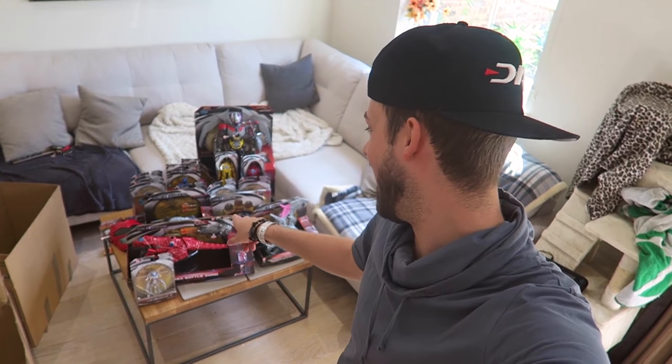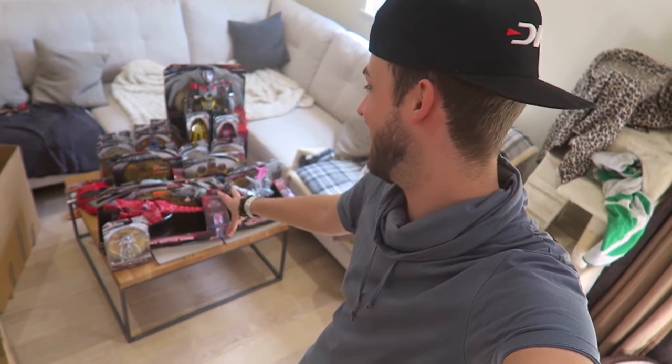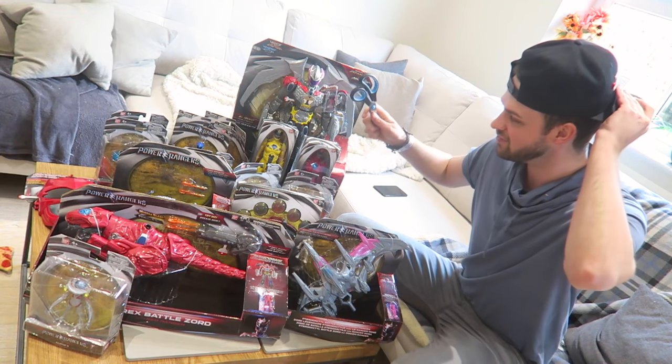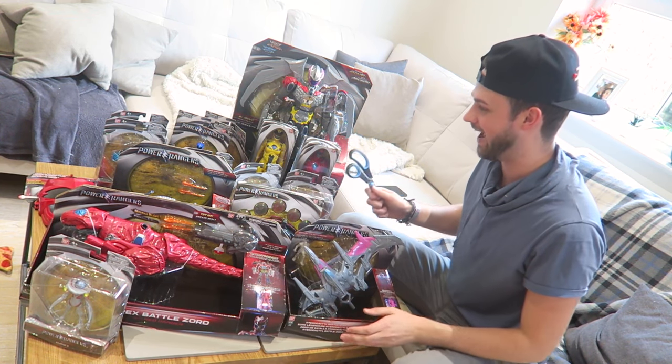Holy cow guys, that is a lot of stuff! I think it's a kid's dream right here — you could not ask for more Power Ranger stuff in one place. How cool is that? You can tell this thing was filled with so much stuff to open up and take a look at, it is absolutely crazy.